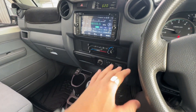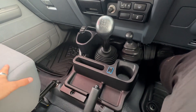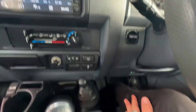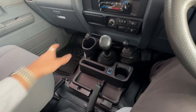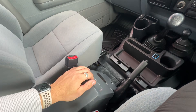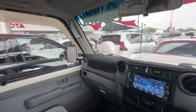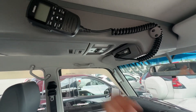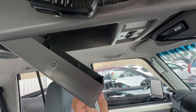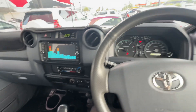Nice and clean. All your aircon controls, Bluetooth connectivity and everything, a couple of USB outlets, front and rear diff locks, four-wheel drive system, manual transmission, and storage there as well. A bit of storage in the interior, your books and everything in there. There's an HF radio up in the roof console as well. That's pretty well it for the inside.